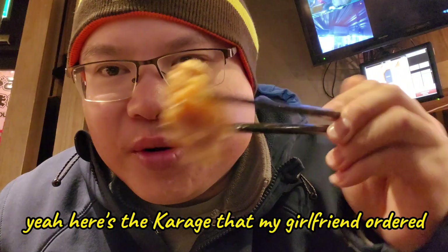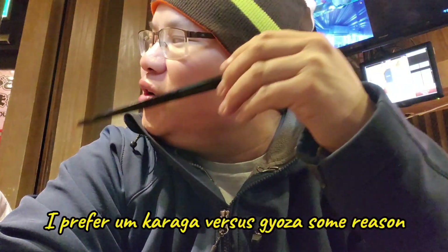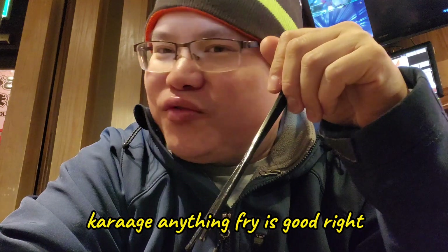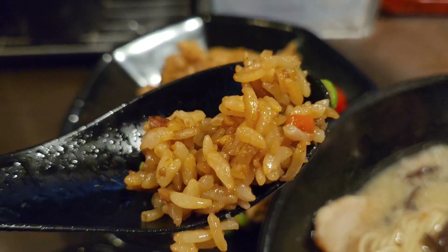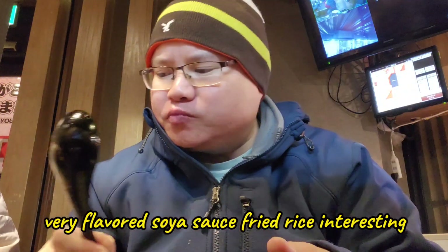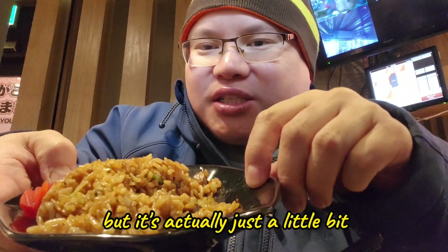Here's the karaage that my girlfriend ordered. I actually prefer gyoza over karaage. For some reason, anything fried is good. My set also came with soy sauce fried rice — I'm not sure how it tastes. Very flavored soy sauce fried rice — interesting. It appears like it's a lot but it's not that much. It's actually good. I thought it was bottomless but it's actually just a little bit.